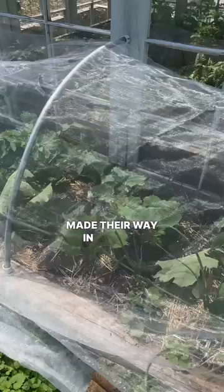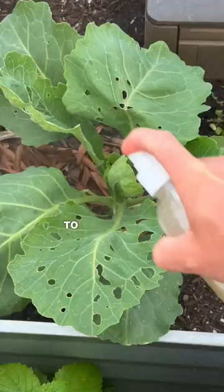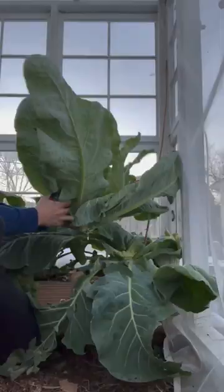In my case, the butterflies made their way in before I could get my plants covered, so I'm going to be using a soil-derived bacteria, also known as BT, to target those unwanted caterpillars. I've got even more information in the caption. Using these two measures will help protect your plants from those unwanted pests and get you amazing harvests later in the season.